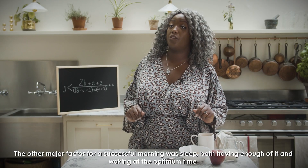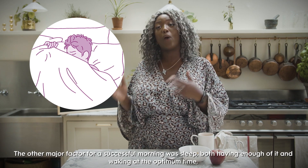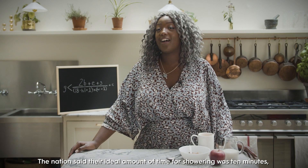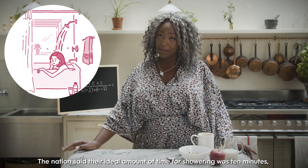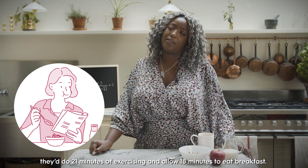The other major factor for a successful morning was sleep, both having enough of it and waking at the optimum time. The nation said their ideal amount of time for showering was 10 minutes, they do 21 minutes of exercising and allow 18 minutes to eat breakfast.